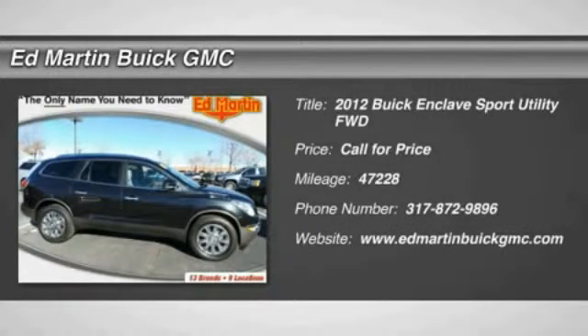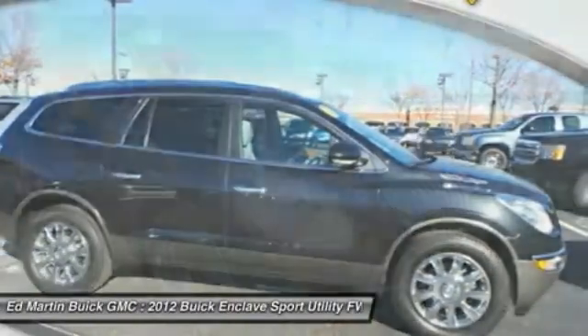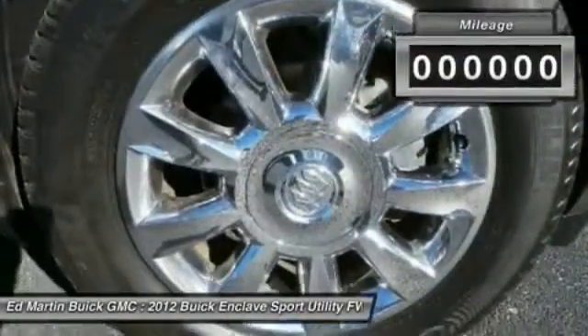The 2012 Enclave. The Enclave offers three rows of seats standard, with seating for up to eight passengers. Not only is it roomy and stylish, but Buick really did its homework on this vehicle. They did not cut any corners.